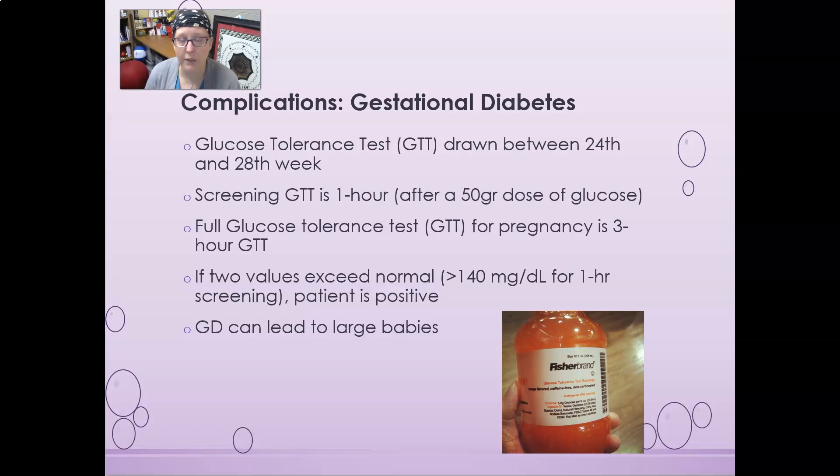We want to see a glucose level less than 140 mg/dL at the one-hour screening. If it's above 140, gestational diabetes is a concern and a full three-hour glucose tolerance test is performed, checking glucose at one, two, and three hours. Gestational diabetes can lead to very large babies, which are complicated to deliver. Additionally, if the mom develops gestational diabetes, she may develop type 2 diabetes later in life.